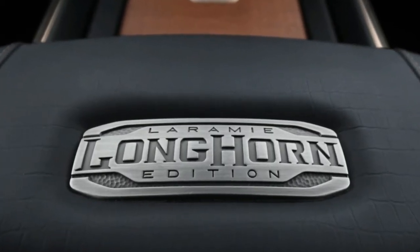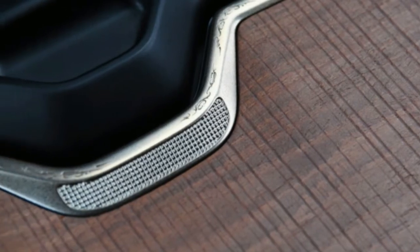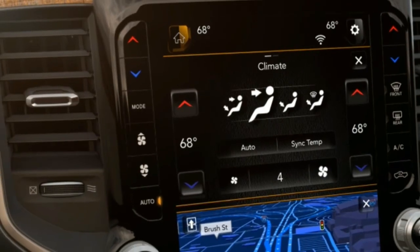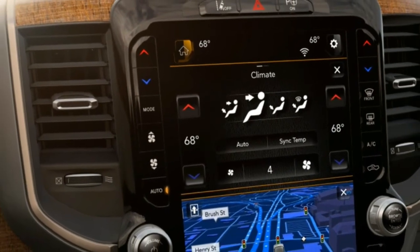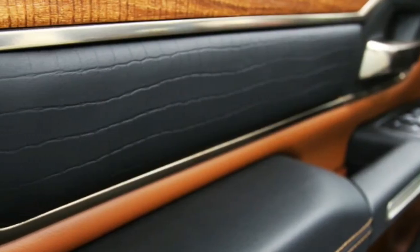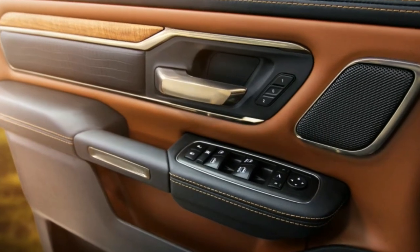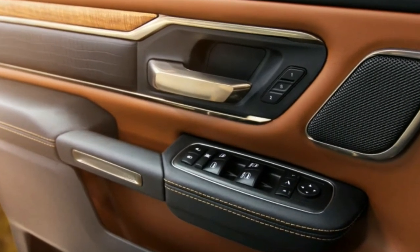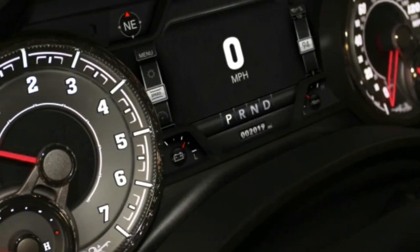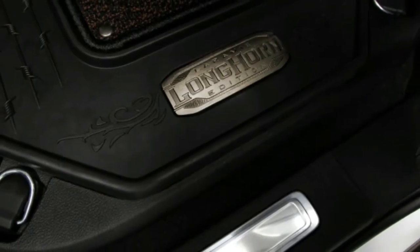The Laramie Longhorn can best be described as a western ranch on wheels. The choice of colors, materials, and details are there to bring about a sense of Texas-style luxury. Though the two-tone paint and LED headlights are nice, the real meat is inside the truck. It's easy to see why RAM calls out cowboy boots, pocket watches, and horseman's saddles.